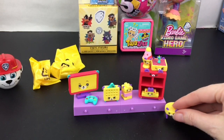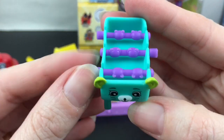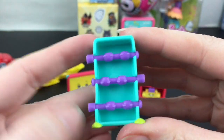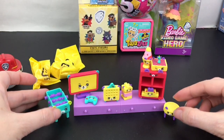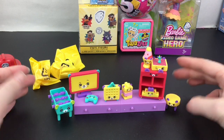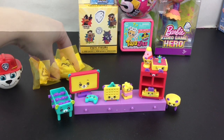The foosball table is absolutely adorable — you can turn the little players and they have little mouse ears, which is a really cute touch. It's perfect to display with your little mini Shoppies dolls, and the Petkins work really well with it too.